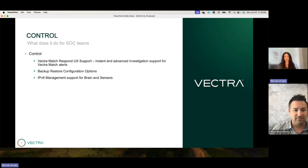Now jumping into our control features. We talked about Vectra Match and the curated rule set — we've also added Vectra Match support to our Respond UX. You're getting everything you had in the traditional quadrant-based on-prem UX, but Respond UX also provides instant and advanced investigation support. Since in the cloud we can store metadata with essentially unlimited storage and compute, it gives us a really good capability — taking what we had on-prem and making it even more expansive in the cloud.